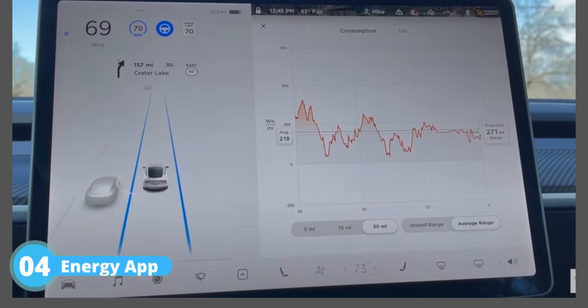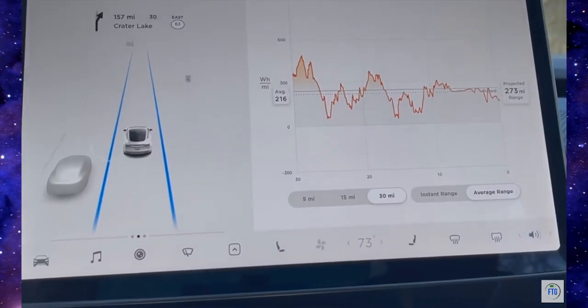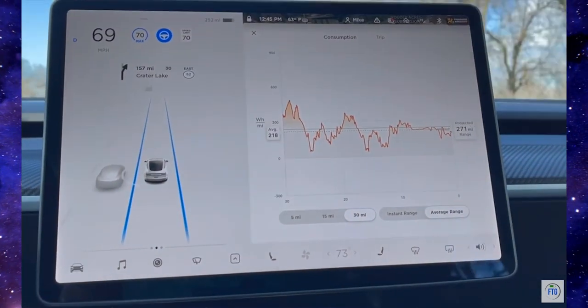Number 4: Energy App. The built-in energy app allows you to analyze your driving patterns and provides guidance regarding charging needs and requirements. Ignoring the assistance provided by the energy app could result in reduced battery life.